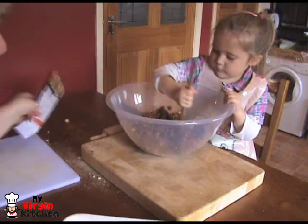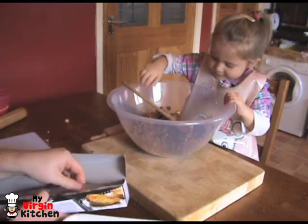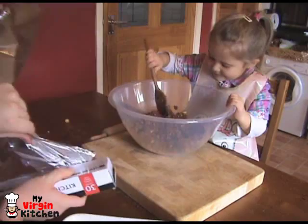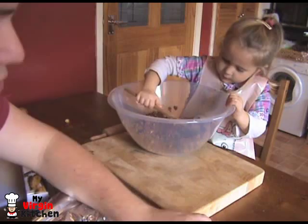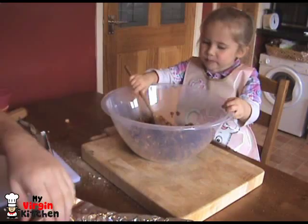Phoebe, do you want to have a little taste and see what it's like? Tell everyone what you think it tastes like. Whoa, not that much! You've got an appetite like your daddy. I'm putting the tin foil in just off shot. Do you like it? High five for that! I've put the tin foil on the dish — not the best, but it does look like a spaceship.